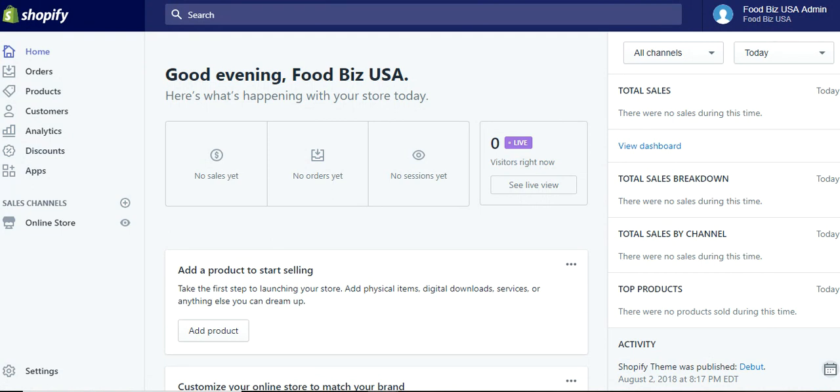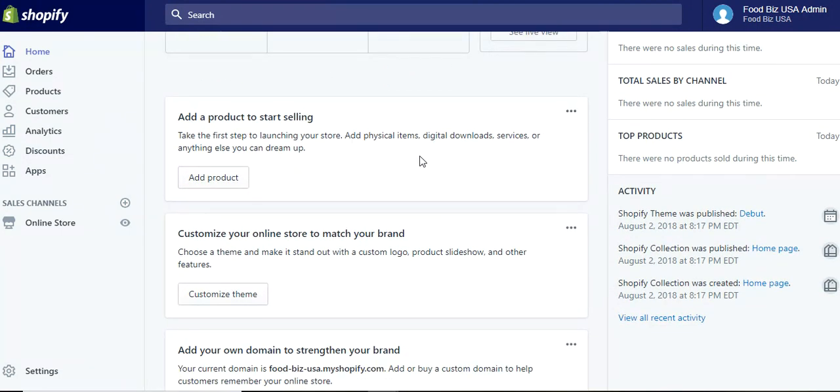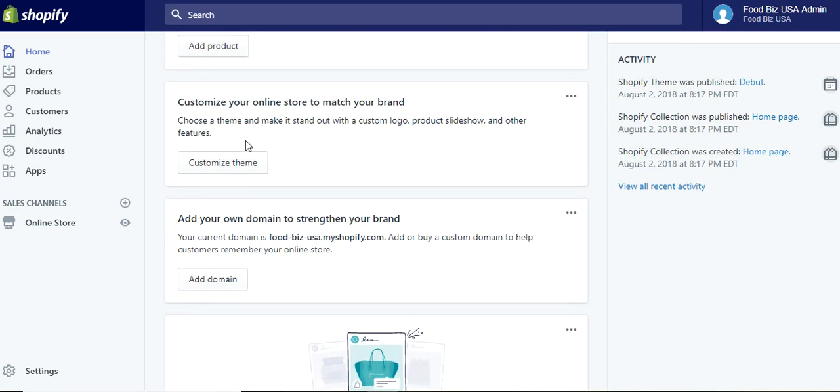Let's go over to the homepage. As you scroll down here, this is the box that will allow you to take the first step. Of course, in launching your store you need to have a product — you'd click on that and add a product. Then you can customize your online store to match your brand: a custom logo, product slideshows, which are a fantastic way if you've got multiple food products. Let's say you have a line of candies and a variety of different packaging, or maybe you're trying to get into corporate sales — product slideshows are fantastic to do that.